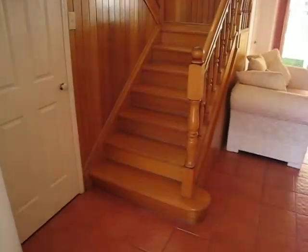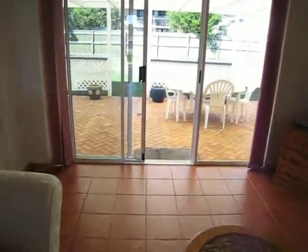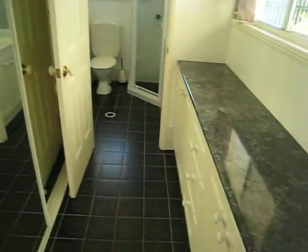Back out to the hall. Just a little cupboard under the stairs — we could put a toilet in there. Little living area. Family bathroom.